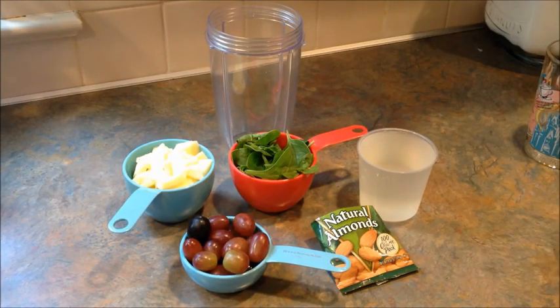Hey, it's Leigh, and today is the first day of my 30-day green smoothie challenge.